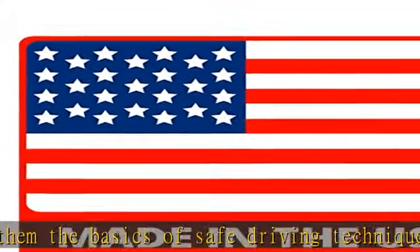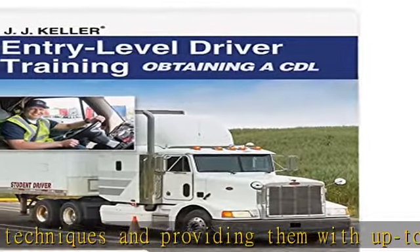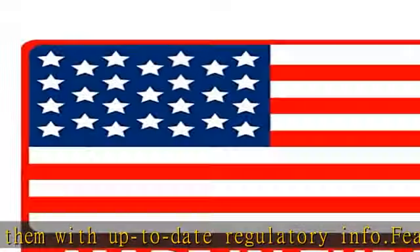Orientation, Control Systems, Inspections, Shifting and Operating Transmissions, Backing and Docking, Coupling and Uncoupling, Distracted Driving, Speed and Space Management.